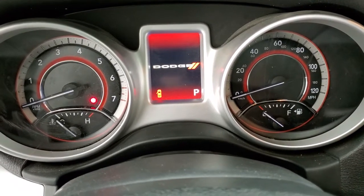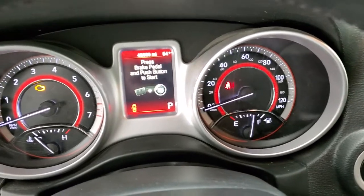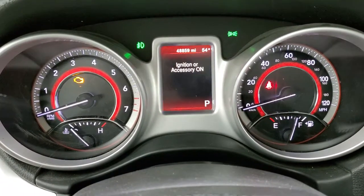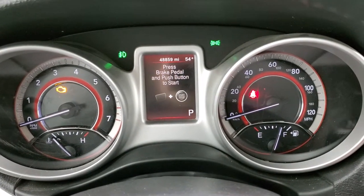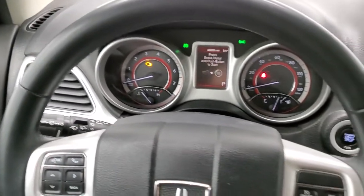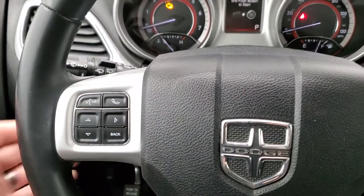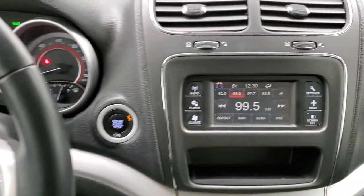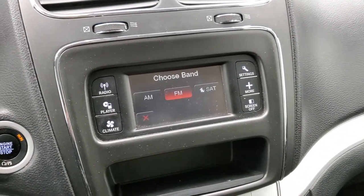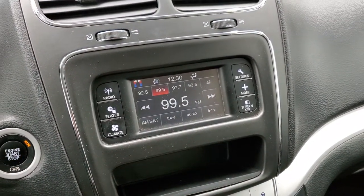We'll turn the ignition on so you can see all the miles and everything. You can see that this one has 48,859 miles. The instrument cluster is very nice and clean. It comes with the leather-wrapped steering wheel. Cruise controls are on the right, Bluetooth and information center controls on the left, and audio controls on the back of the steering wheel. This one comes with the touch screen radio, AM, FM, and Sirius XM radio capabilities, and it's also good for Bluetooth phone.